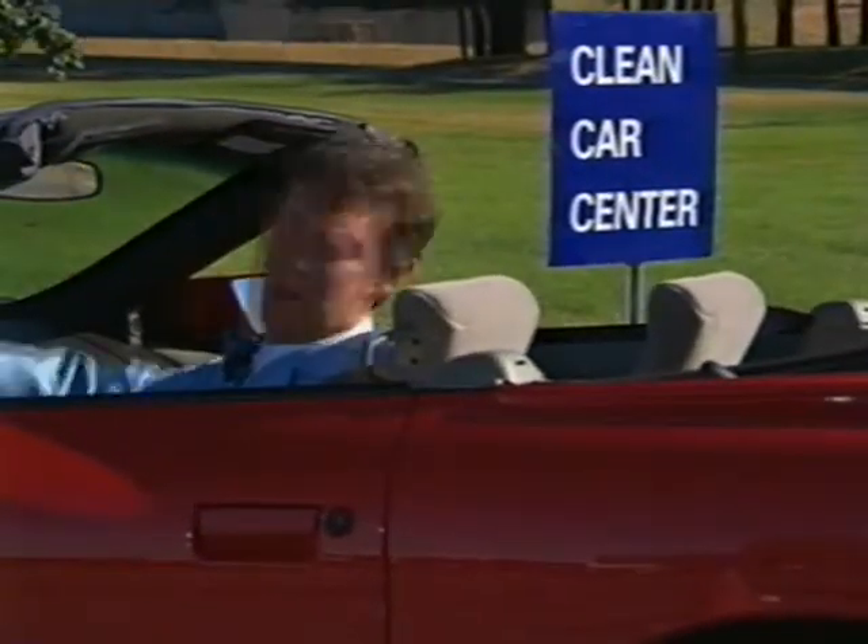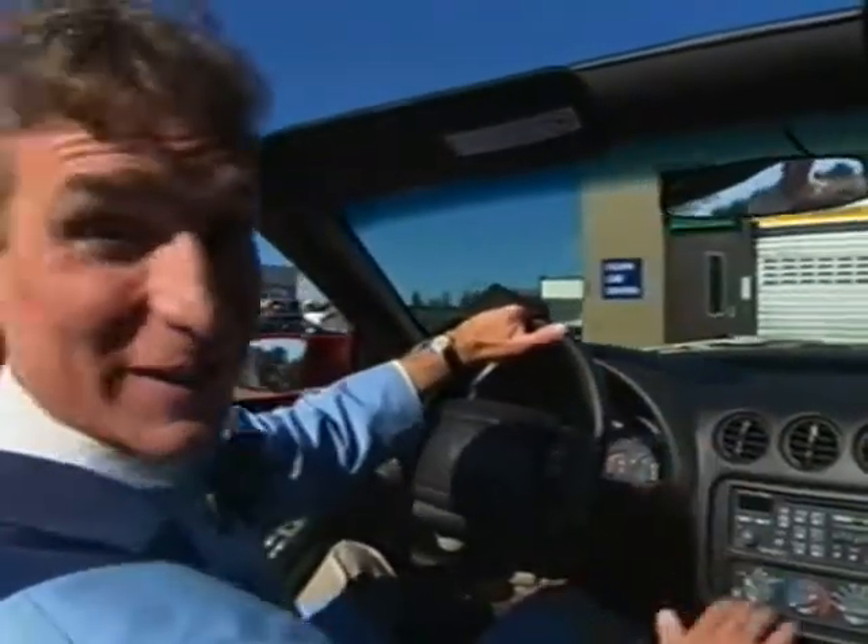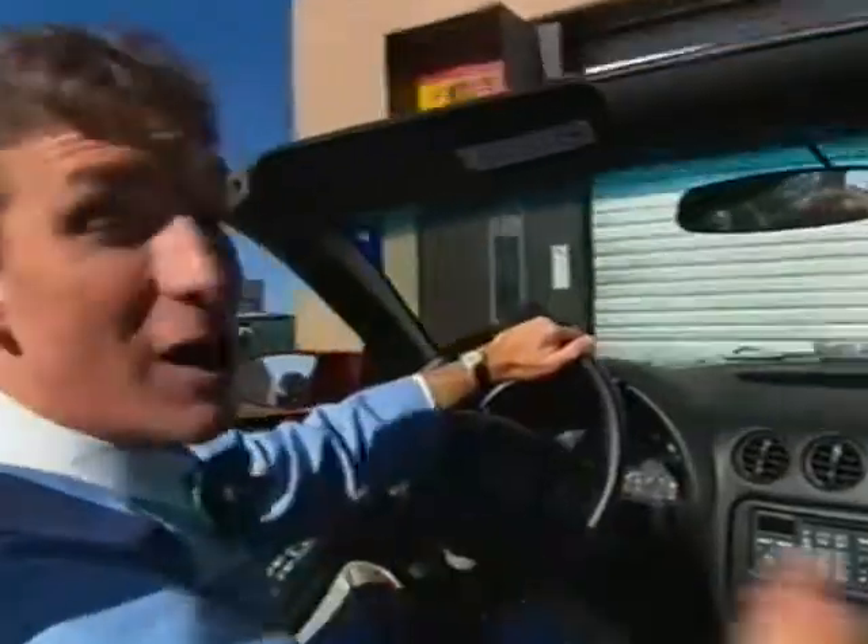You know you can go almost anywhere in a car — you can go to soccer practice, the grocery store, even school. You can climb mountains, cross the desert, see the city.